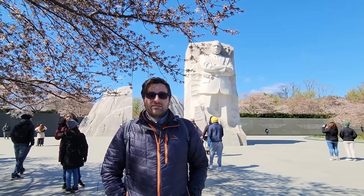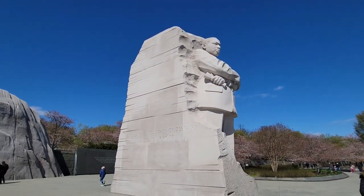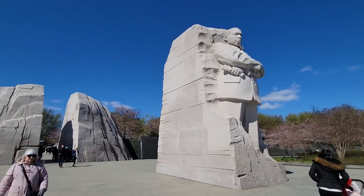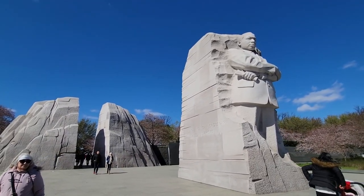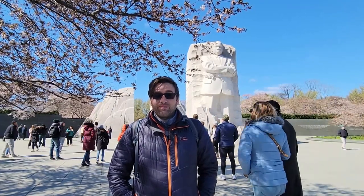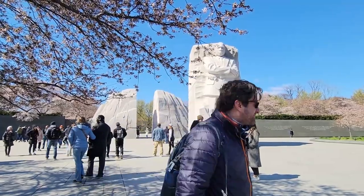One of the best spots to see cherry blossoms at the Tidal Basin is the Martin Luther King Jr. Memorial. He's an obviously huge iconic figure in American history and a civil rights activist, so it's a great place to soak in some history and great quotes. It's also a great spot to see cherry blossoms, and we're going to go see what else is around the Tidal Basin.